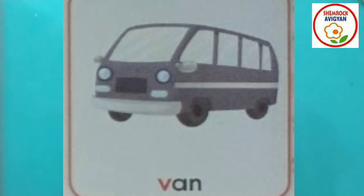Van. This is a van. We travel to school in a van. That's right.